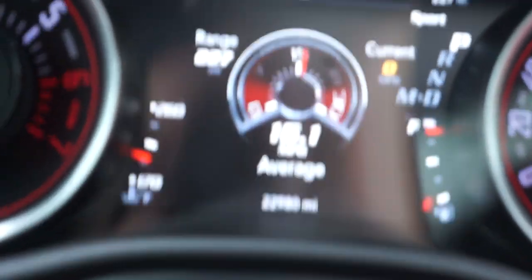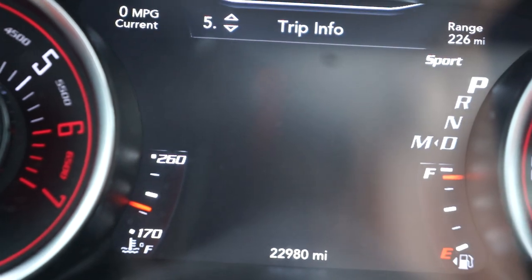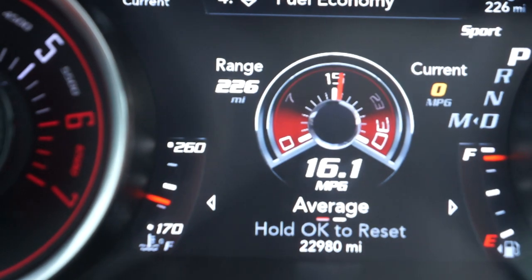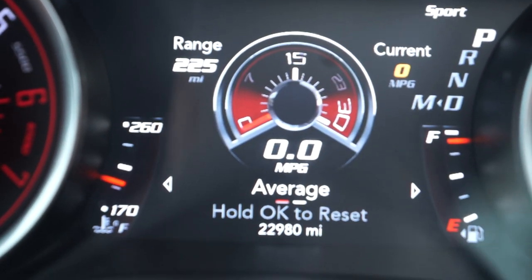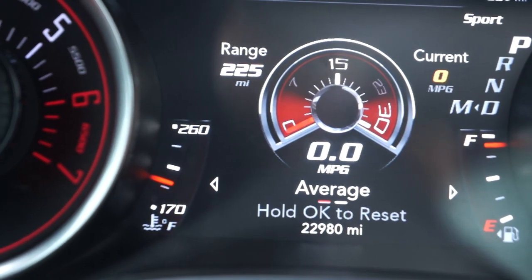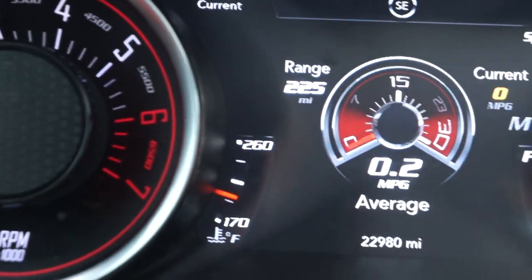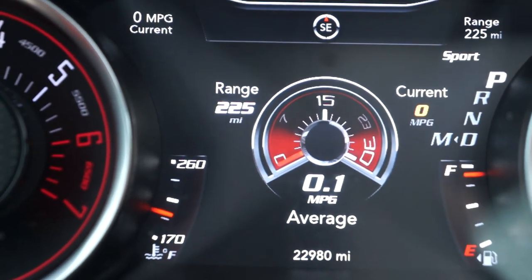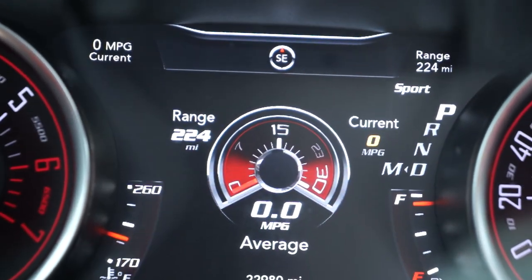I'm going to zoom in for you guys. So it says hold OK to reset. Right now I was averaging 16.1. I'm going to hold OK to reset. Alright, so now it's 0-0. There we go. Now it's 0-0.